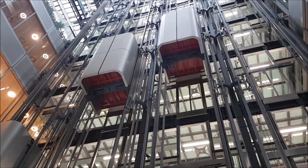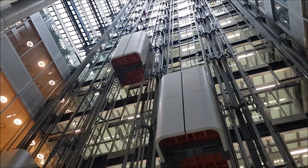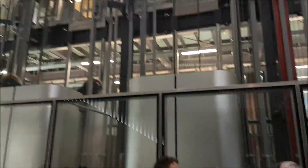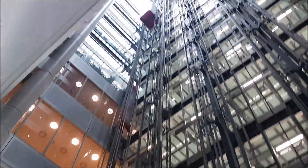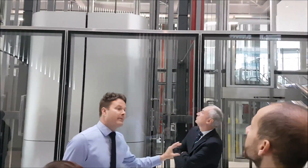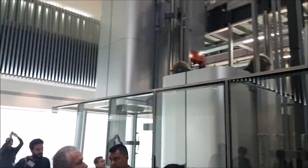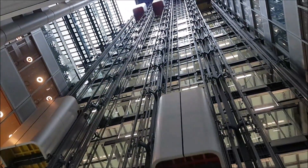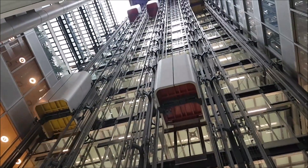What you have is 8 shafts with 16 cars, so you've got two buttons actually in the lift. You've got destination control panels where staff come in and they choose their floor, and then the system assigns a lift to that floor.